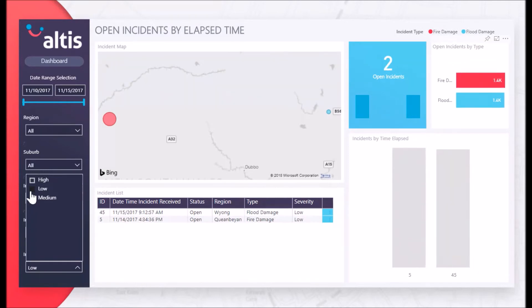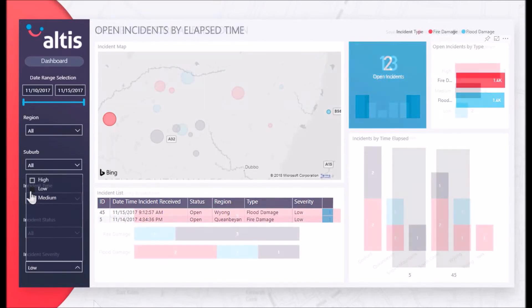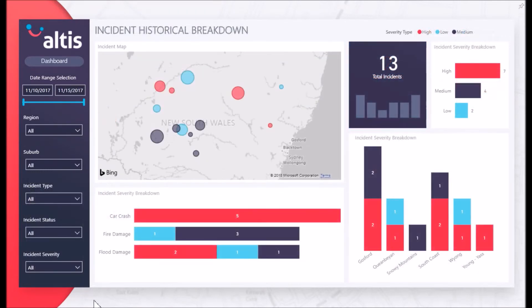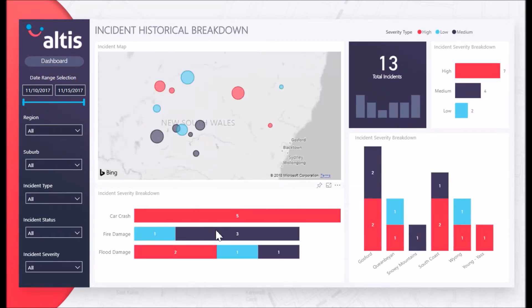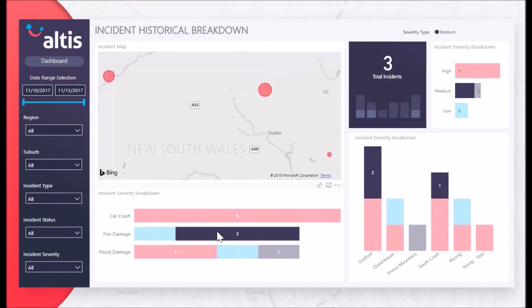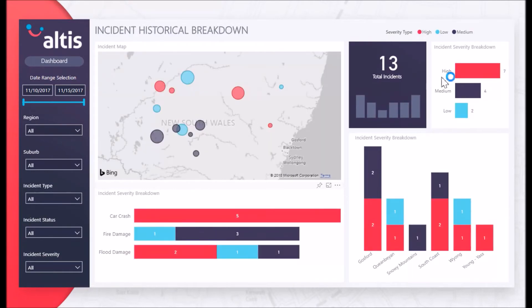Our solution also tracks how long incidents have remained open before being resolved. By addressing incidents quickly, the organization can more effectively maintain a good relationship with their customers. This also allows for the tracking of incidents or teams that have been open for a considerable amount of time.